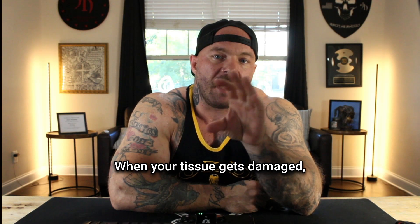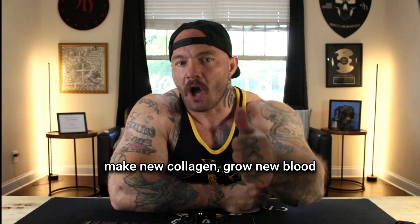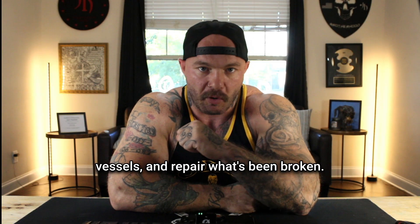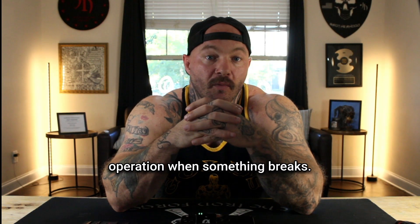When your tissue gets damaged, your body releases GHK-CU. This peptide is telling your cells to make new collagen, grow new blood vessels, and repair what's been broken. It's kind of like your body's construction crew foreman, coordinating the entire rebuilding operation when something breaks.